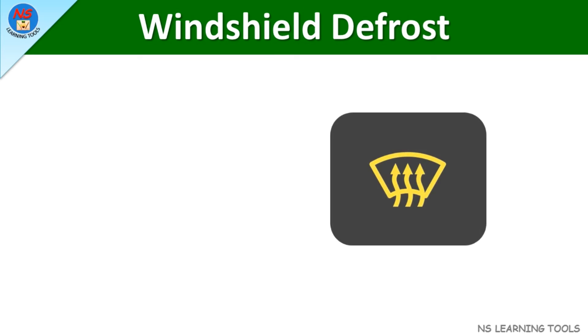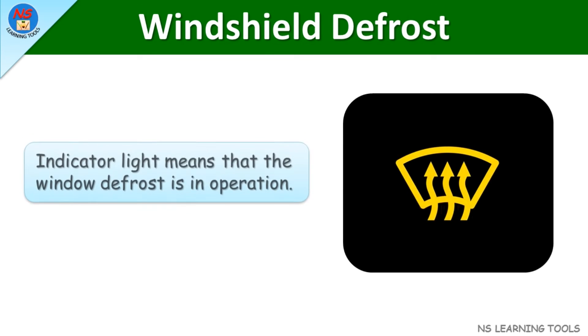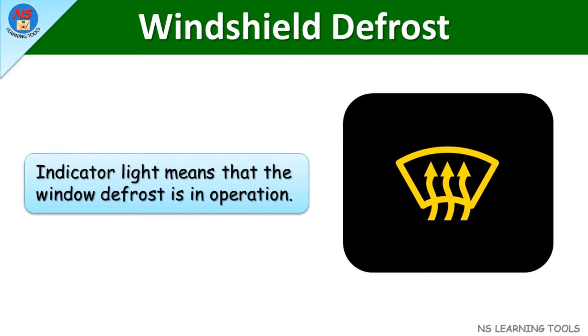Windshield defrost. This indicator light means that the window defrost is in operation.